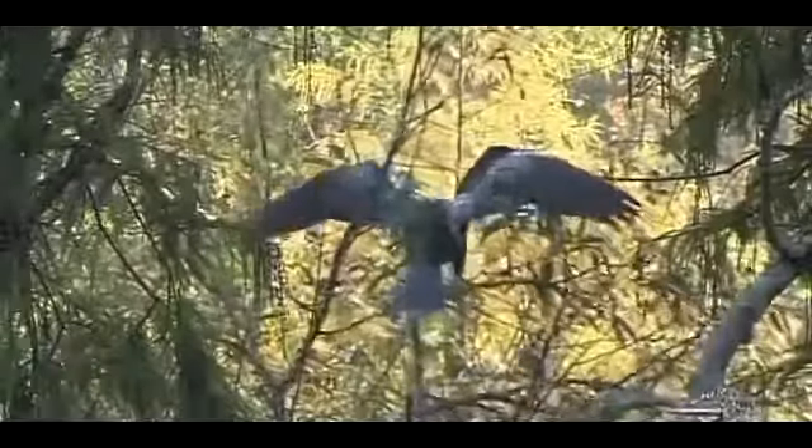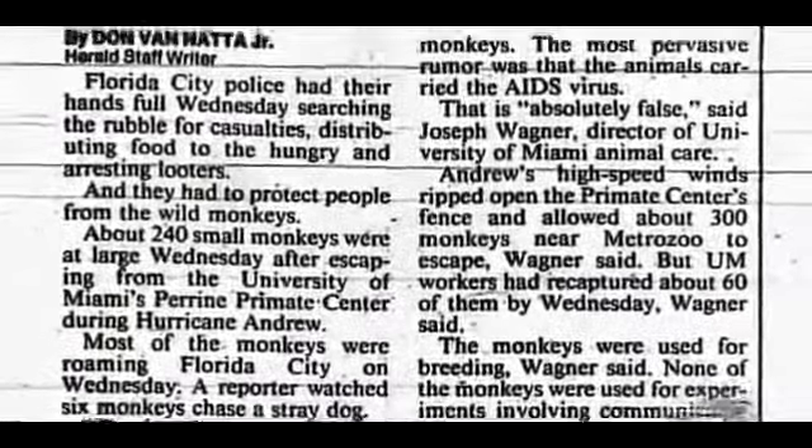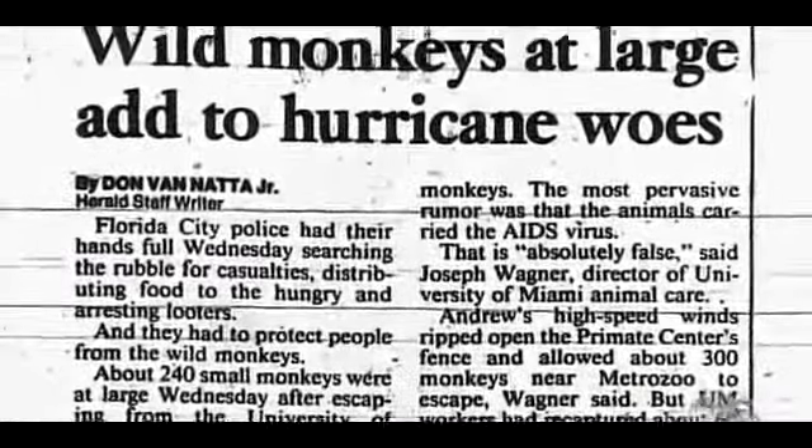Kessler remains convinced the creatures he observed as a child were not a known animal. But others are not so sure. There is a long history of monkeys and primates going wild in southern Florida. In November 2006, a lone chimp was photographed near Gulf Breeze, Florida — the local zoo was contacted and all chimps were accounted for. In 1992, Hurricane Andrew ravaged Florida and Louisiana, releasing almost 300 dog-sized monkeys from the University of Miami Primate Center.